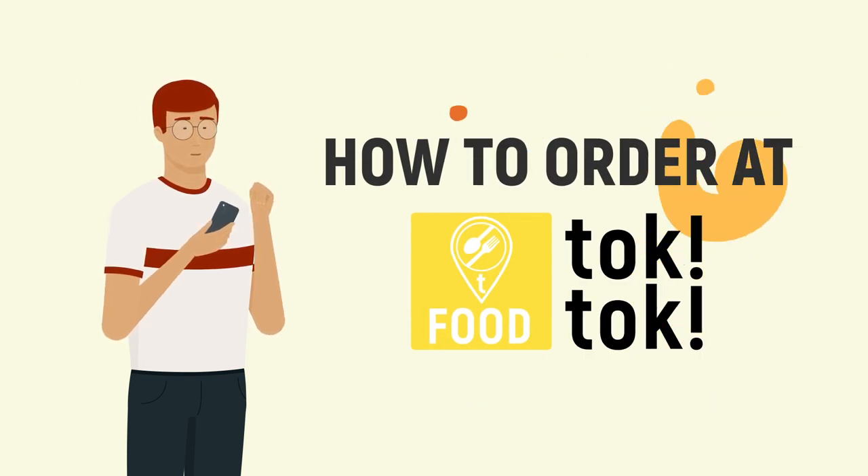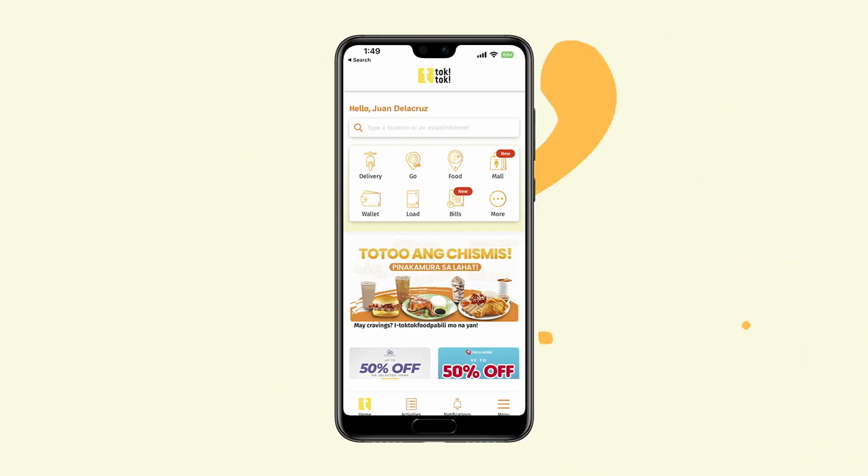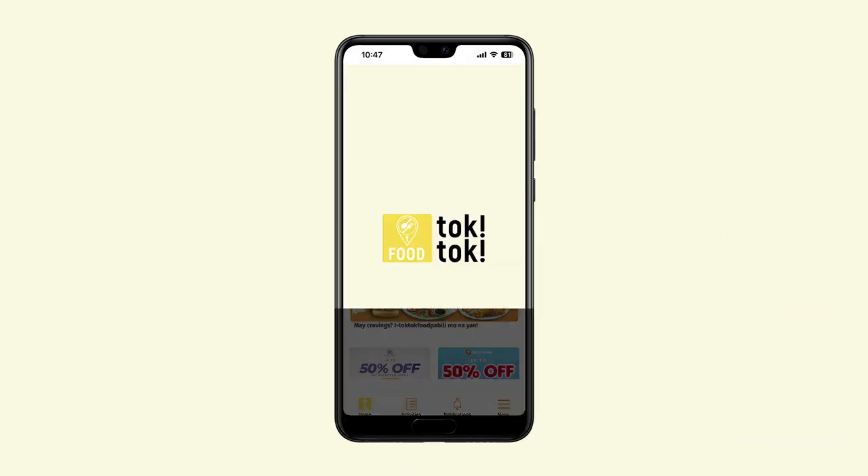How to order Tok Tok food. First, open your Tok Tok app and click the Tok Tok food icon.